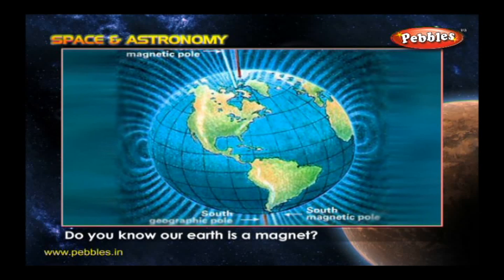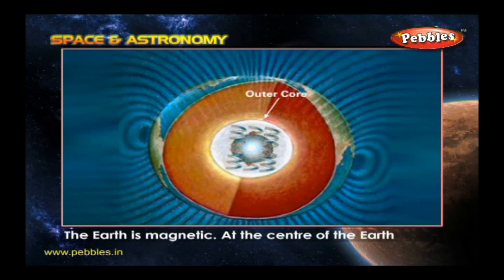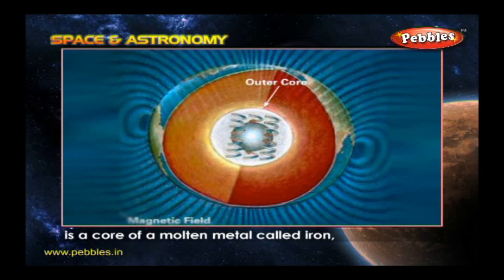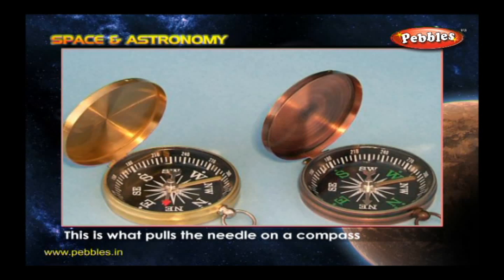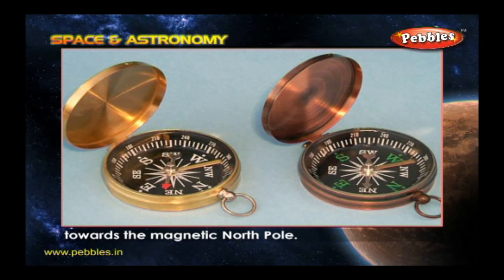Do you know our Earth is a magnet? The Earth is magnetic. At the center of the Earth is a core of molten metal called iron, which makes our planet like a giant magnet. This is what pulls the needle on a compass towards the magnetic north pole.